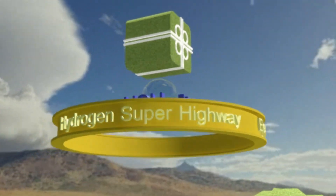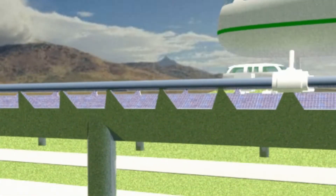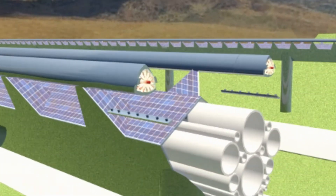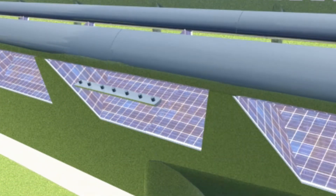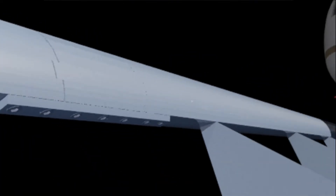The Interstate Traveler Hydrogen Superhighway is a modular maglev rail system that is laminated with solar panels which create enough power to operate all the basic systems for transportation, communications, security, water and sewer, and other utilities.